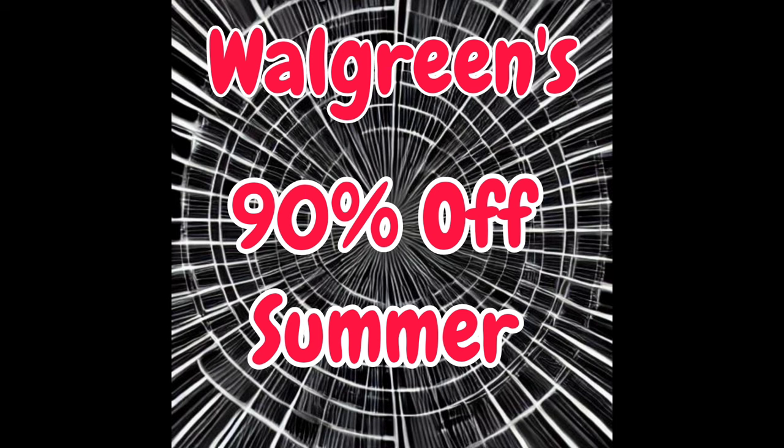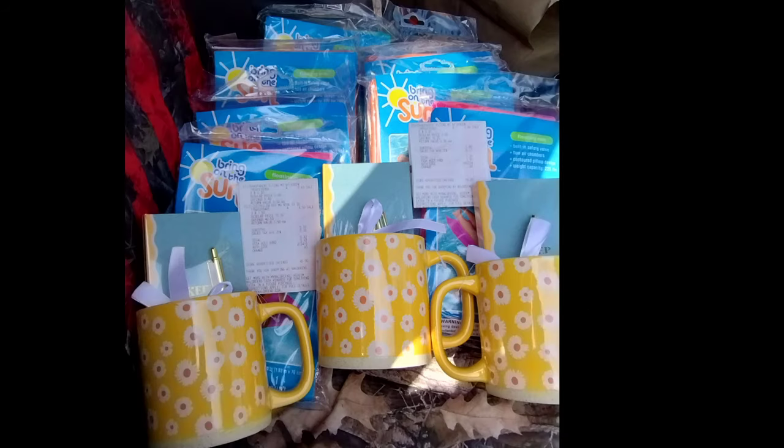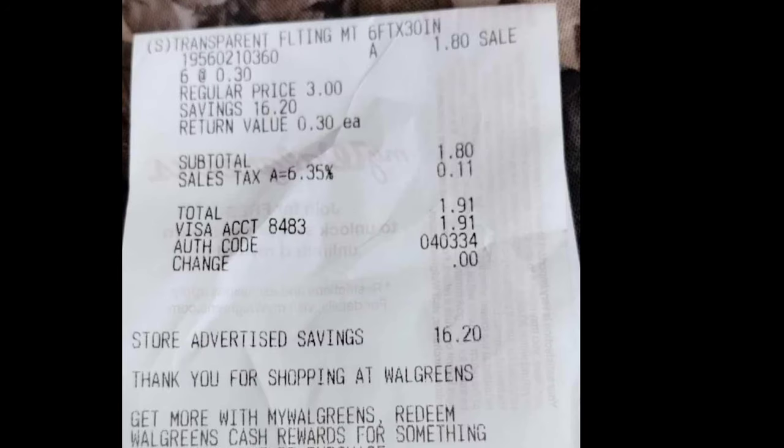Right now Walgreens is 90% off summer items. I have verified this, and some of our followers have verified this as well. This is what I got. Now, granted, I only got pool floats and some mug sets, but that's all I wanted. Here's my receipts to show that they were actually marked down 90%.